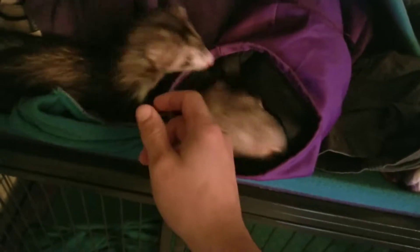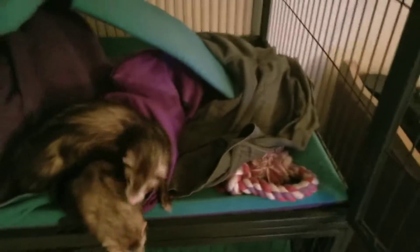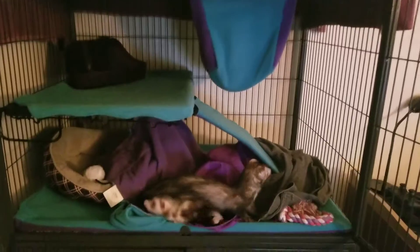I've had them since May — or April, I think it was April. No, May. And I had a ferret before, but it died. So I wanted to have two ferrets and get a bigger cage. This is the cage that I got — it's the Marshall's cage.